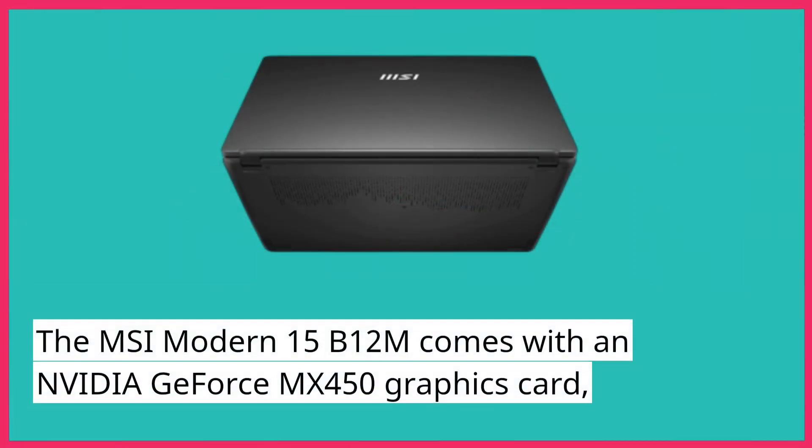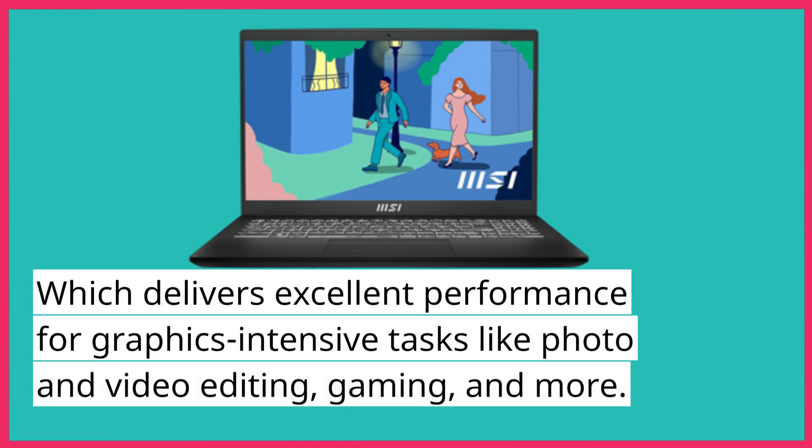The MSI Modern 15B12M comes with an NVIDIA GeForce MX450 graphics card, which delivers excellent performance for graphics-intensive tasks like photo and video editing, gaming, and more.